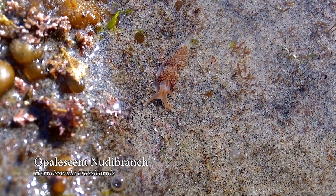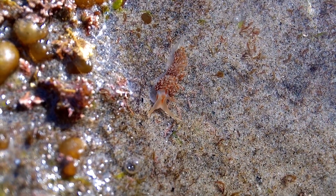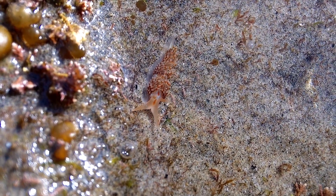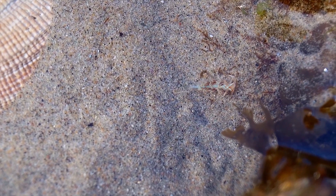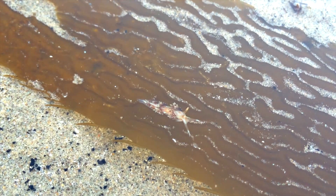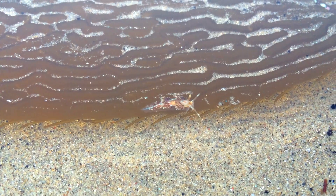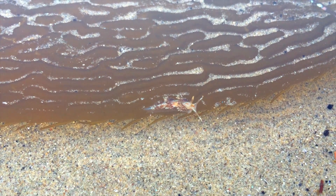This little beauty has a special place in my heart. They're commonly known as the opalescent nudibranch, but I call them opies for short. You can see flecks of what look like embedded moonstone running throughout the body that appear to glow when caught in just the right light. These guys grow to about two inches and can vary in color depending on locality, but you'll always find that orange stripe running down their back.